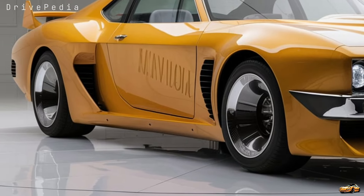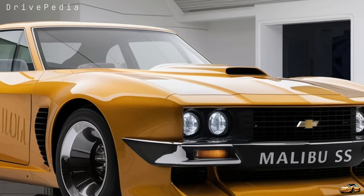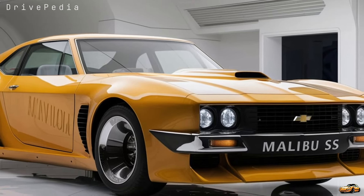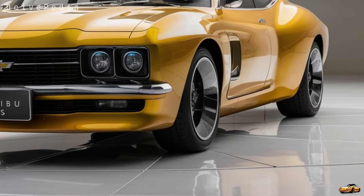The dual chrome exhaust tips finish off the look, giving it that race-inspired aesthetic. And even though it's a sportier model, you don't sacrifice practicality — the trunk offers a solid 15.7 cubic feet of space, which is plenty for your weekend luggage or grocery haul.